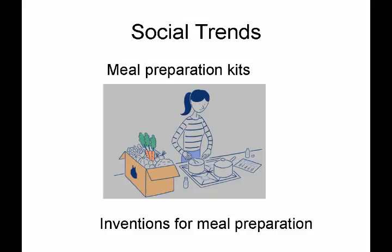Finally, take a look at social trends. Sometimes things are not necessarily driven by laws or technology, but just by things that become popular. One such example is meal preparation kits — you basically buy some food and prepare it at home to make a meal. It's something that's gained popularity in recent years and has resulted in patent applications being filed for things such as meal preparation kits, ways to preserve the food, ways to guide the user on how to cook the food, and so forth.